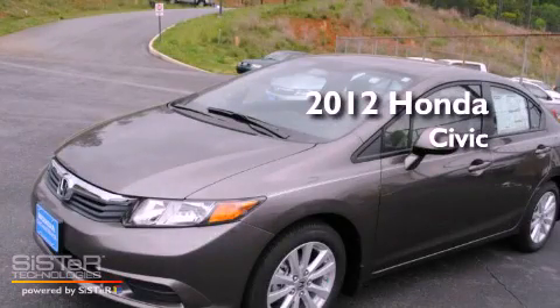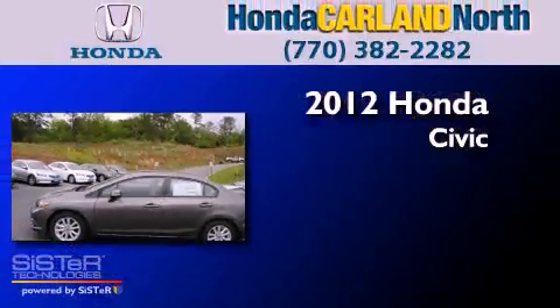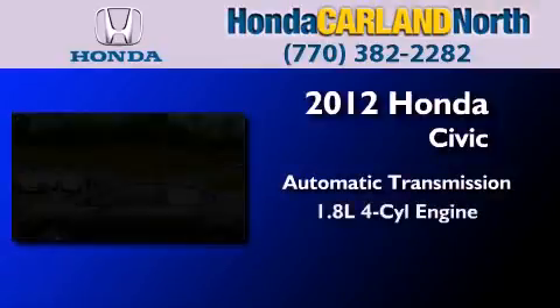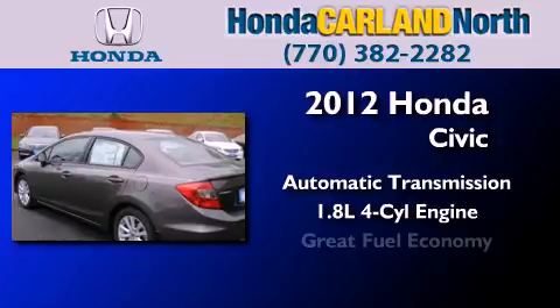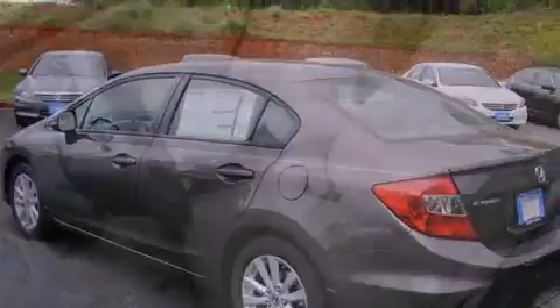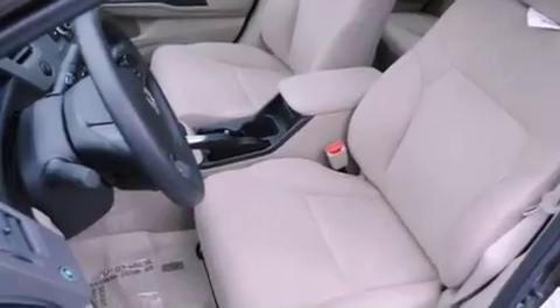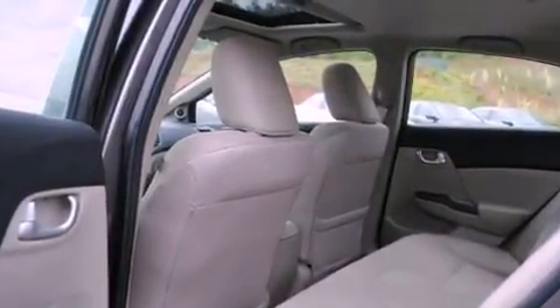This is a brand new 2012 Honda Civic. This car has an automatic transmission and an inline four-cylinder engine. With an EPA estimated rating of 39 miles per gallon on the highway, it doesn't compromise fuel efficiency for size, comfort or fun.